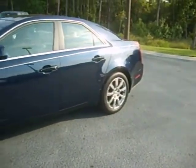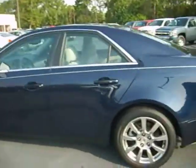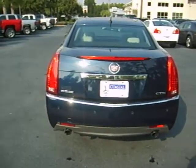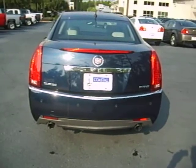It's got alloy wheels with tires in great shape. I'll take you all the way around this vehicle — it's real clean. This is a one-owner lease turn-in, it's got 37,000 miles on it, dual exhaust, and rear park assist.